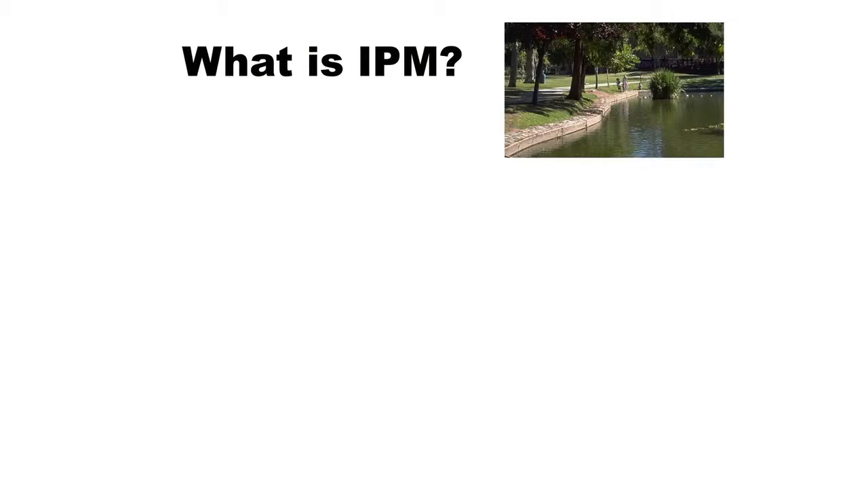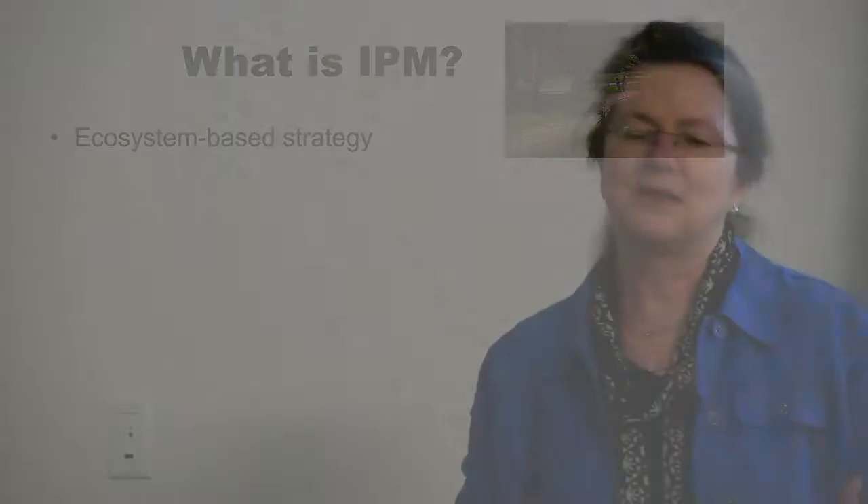So what is integrated pest management? The first thing is it is an ecosystem-based strategy. We are working in our gardens in ecosystems. Back in the bad old days, people would see a bug on their plant and just say 'bad bug' and go out and spray it. With an ecosystem-based strategy, you're looking at your whole system.